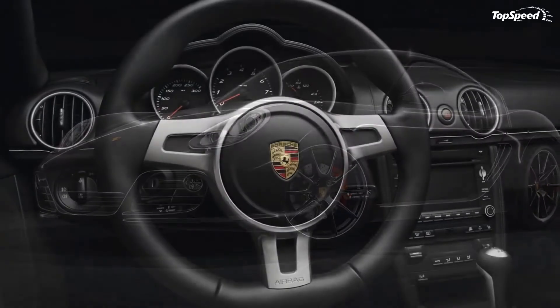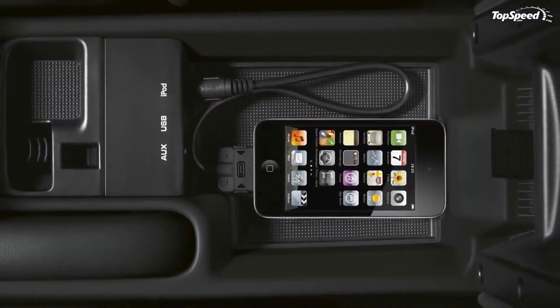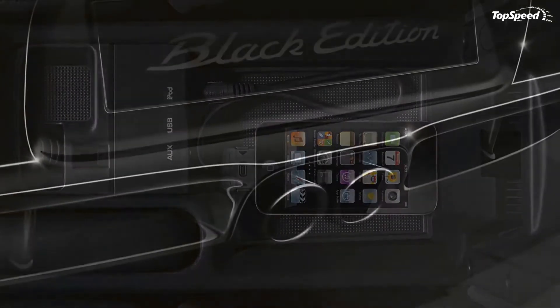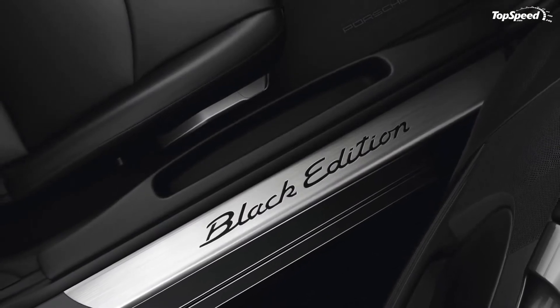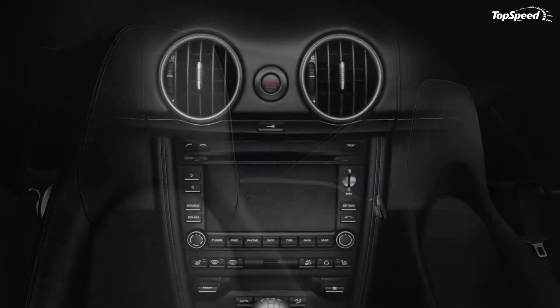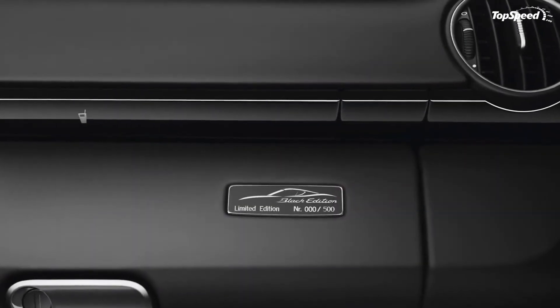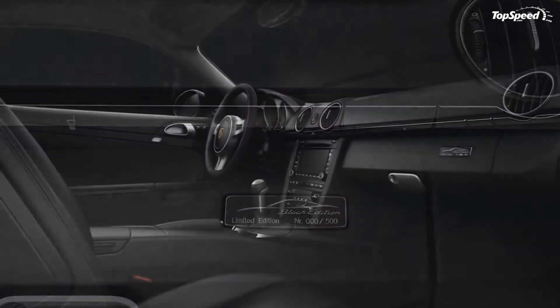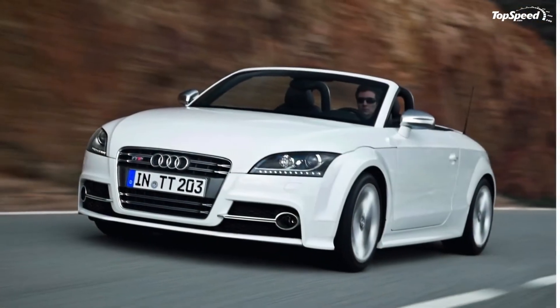Like with the other Black Edition models, the new Cayman S Black Edition will be offered with an extra 10 HP under the hood to push the Cayman in terms of performance. The top speed is increased by 1.24 mph to 172 mph with the PDK, and the 0-60 mph is improved by a tenth of a second, leaving it at 5.0 seconds with the PDK. Not a heart-stopping improvement, but an improvement nonetheless.